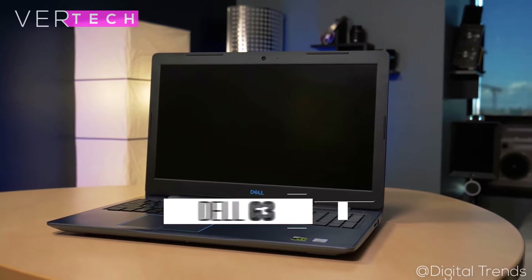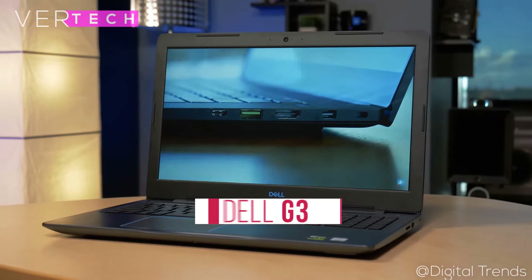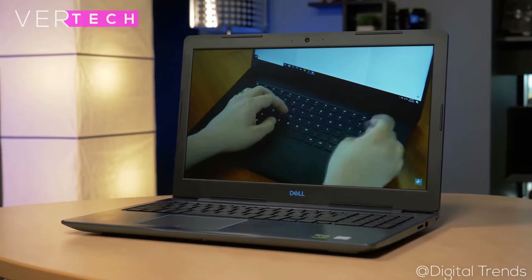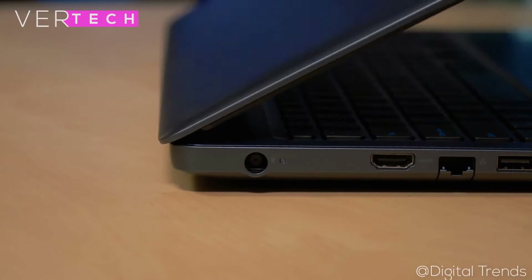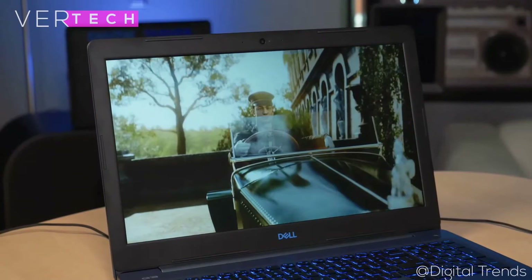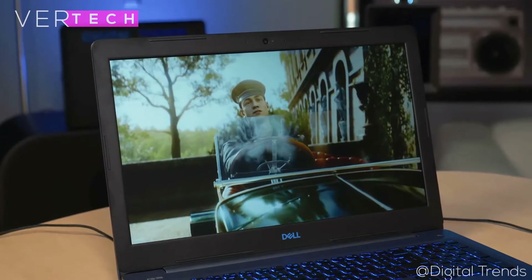Number 4 on the list is the Dell G3. The Dell G3 at $800 might probably be one of the best options if you want a really great gaming laptop that doesn't stand out. The build quality and design of the laptop is, in my opinion, excellent. It has a plastic body that actually feels solid and comes in blue with a texturized pattern that I personally quite like. The laptop is also thinner and lighter than most other gaming laptops.